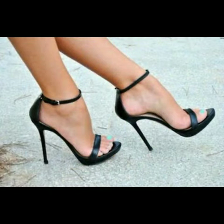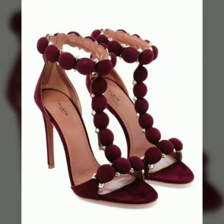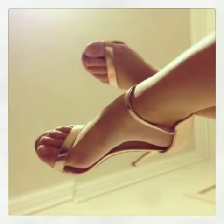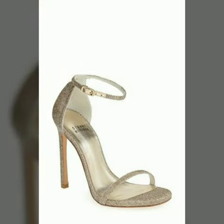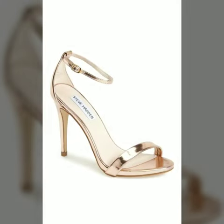Please subscribe to my YouTube channel and press the bell icon. After clicking the bell icon, you will get notifications of all my videos and you will never miss my videos or any collection from my channel. Now I will tell you the websites from where you can buy these shoes.